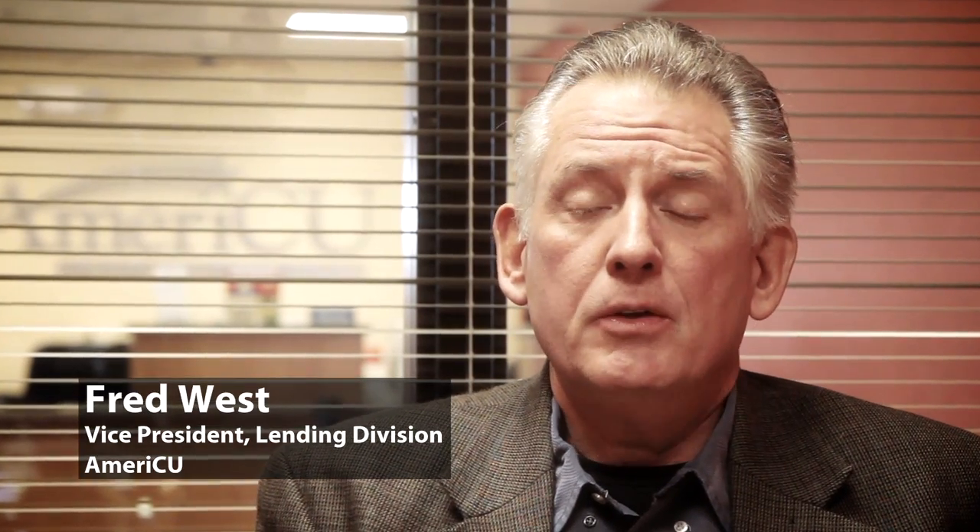The typical documents at a mortgage closing would be, number one, the note. The note is a promise to pay, which would be the total amount of debt borrowed from the credit union. It states the interest rate, the term, and the monthly payment.